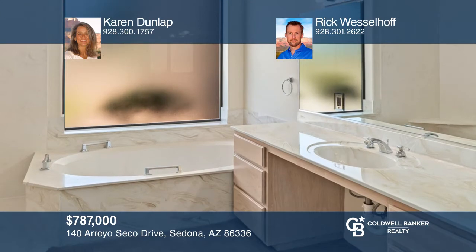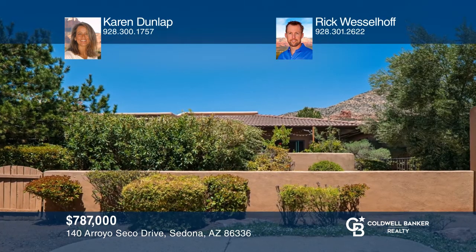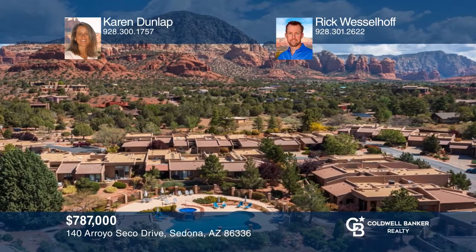Sedona, Arizona welcomes you to this single-level townhome on the exclusive Dry Creek Corridor. This residence is uniquely positioned within the luxury community to offer privacy, peace, and tranquility, and direct Red Rock views. Two full bedrooms plus an office were designed to give separation from guests, and high ceilings with windows make the home feel large. It is great for a primary residence, weekend getaway, or seasonal snowbird escape. Take the first step to buying your new home by calling Karen Dunlap and Rick Wesselhoff.